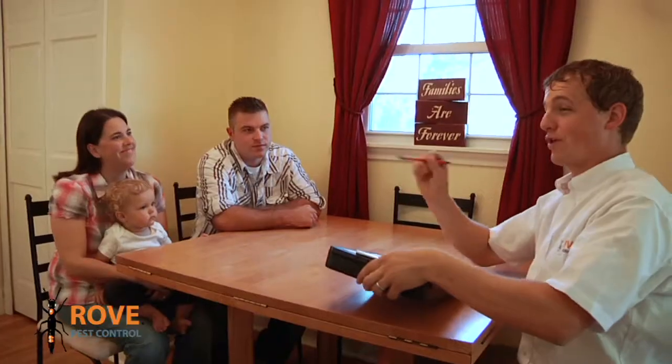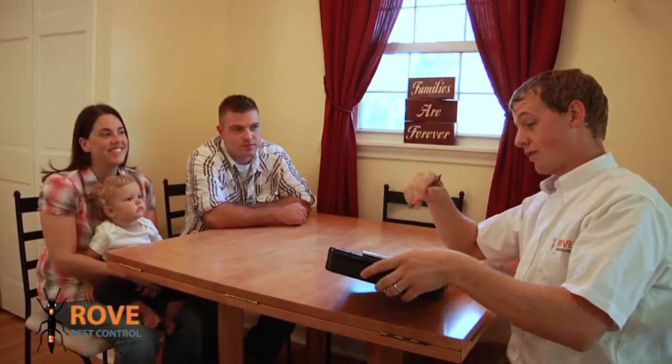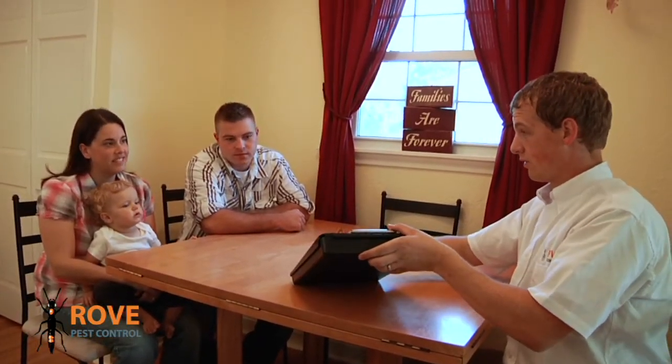When initial services are complete, a follow-up visit is scheduled to guarantee absolute elimination. Two weeks after we finish the treatment, we come back, do an inspection and a walk-through with the customer, make sure that we're able to clear that home and determine that it is bed bug free.